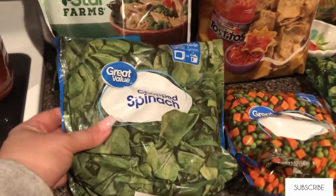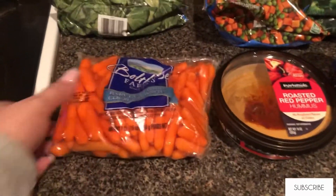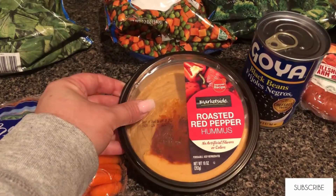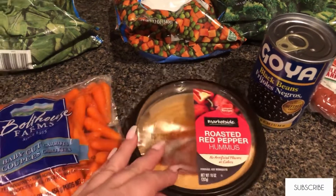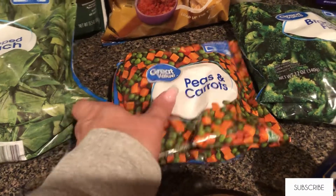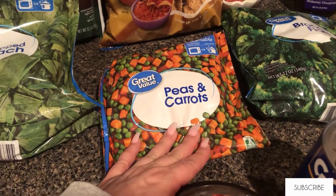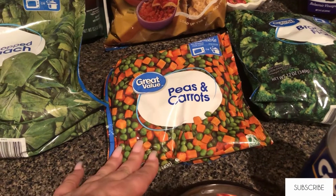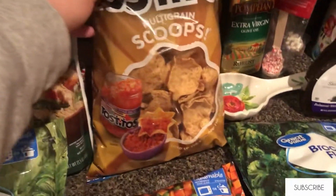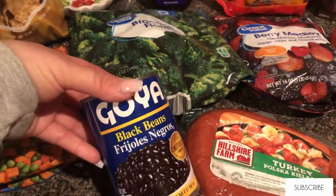I picked up some frozen spinach to sneak into the smoothies and some baby carrots for a snack with this hummus, which is the Market Side brand — we do not like this so I will not purchase that again. I got some frozen peas and carrots to sneak more vegetables into the rice mixture, and these are the multi-grain Tostito scoops that we buy — we love these.